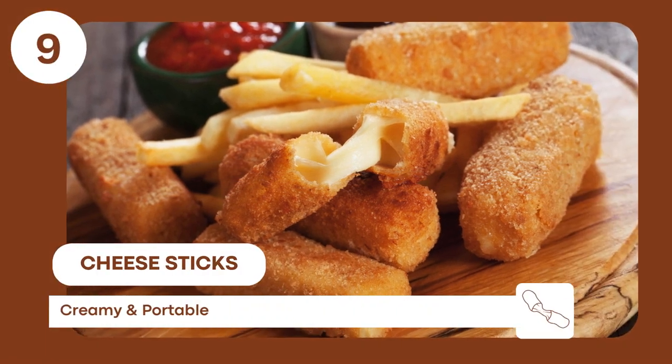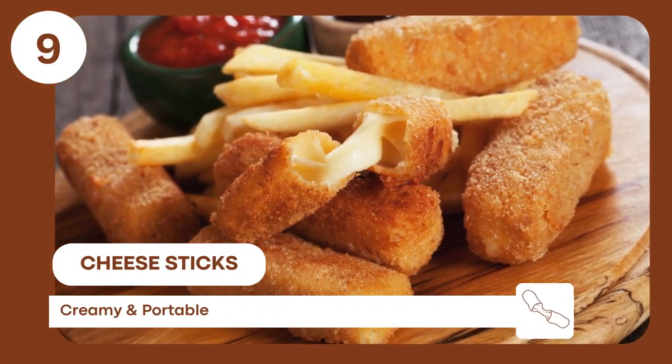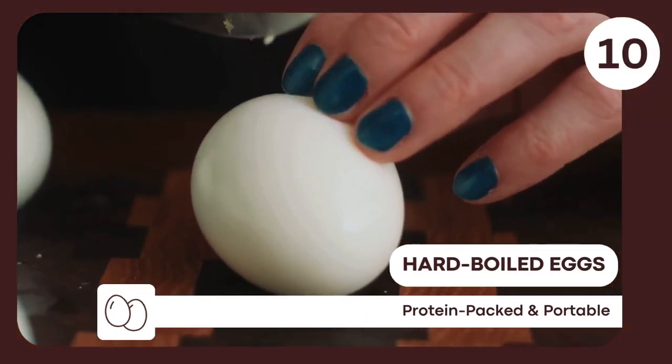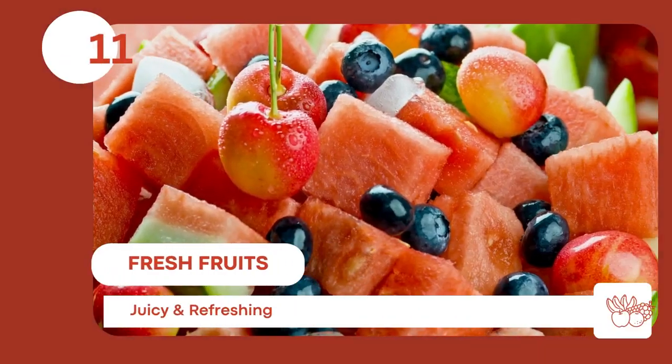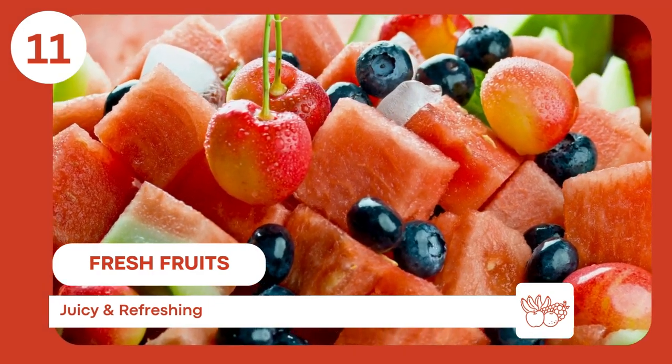Cheese sticks — offer calcium and protein, and pair well with other snacks. Hard-boiled eggs — a good source of protein and don't require refrigeration. Fresh fruits — easy to pack, hydrating, and naturally sweet.